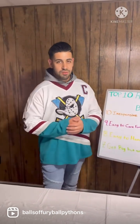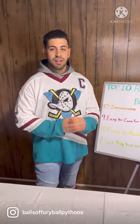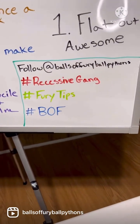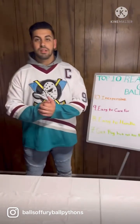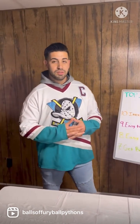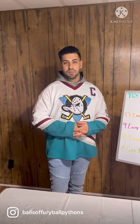I hope you guys enjoyed my top 10 reasons why you should get a ball python. If you did, go ahead and comment, follow us at Balls of Fury Ball Pythons, and join the recessive gang. Go check out Fury Tips videos if you need tips on how to care for your ball python or if you're thinking about getting one — there's some good tips in there. Peace, guys!